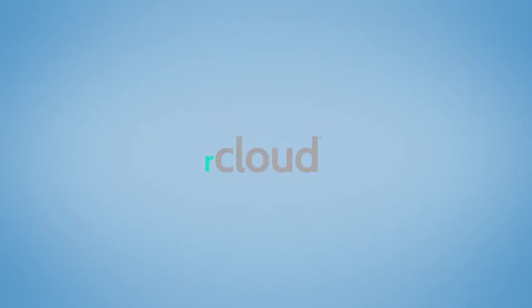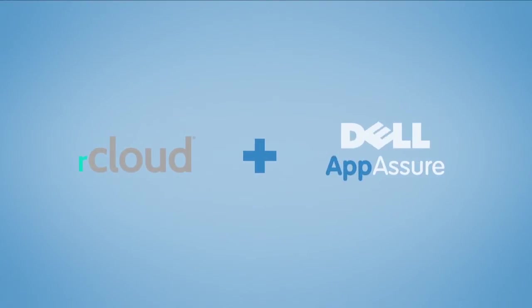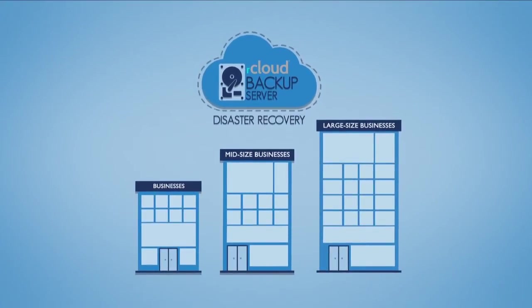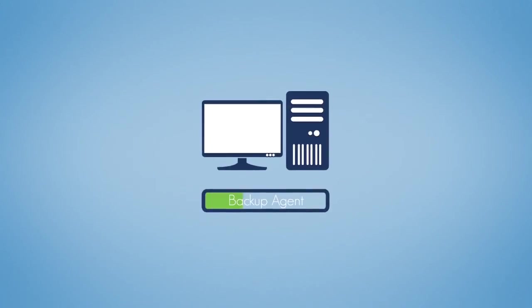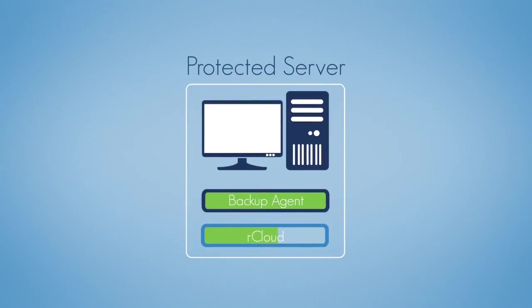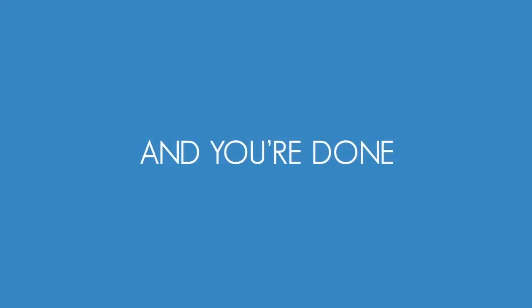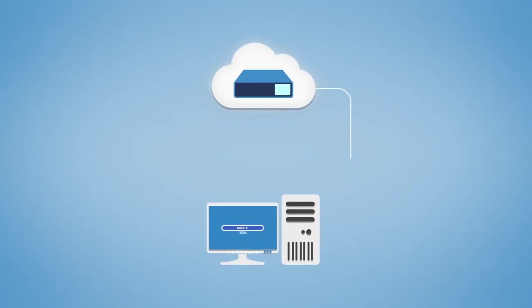R-Cloud can be integrated with almost any image-based local backup software, such as Dell AppAssure, to offer a comprehensive backup and disaster recovery solution for businesses. Here's how easy it is to set up: image-based local backup software is installed on the servers to be protected. R-Cloud agents are then deployed to the protected servers or on a central local backup server. And you're done. Once seeding is complete, incremental backups are uploaded to R-Cloud nightly or at a configurable time.